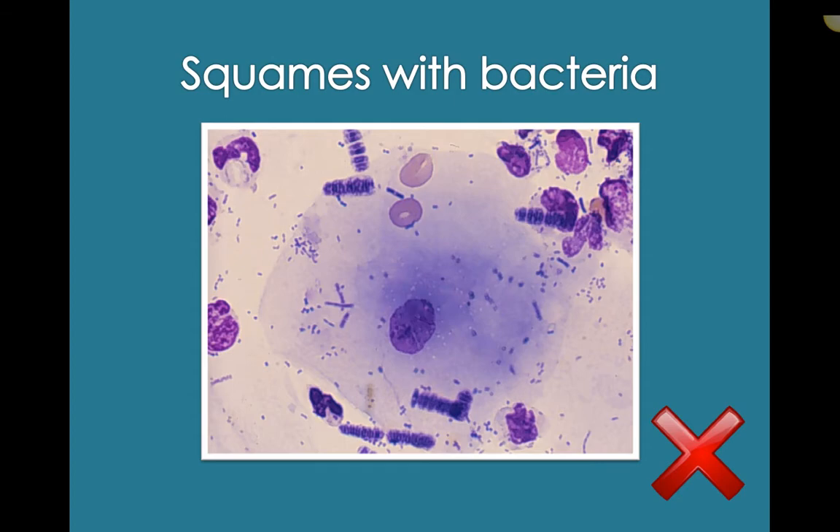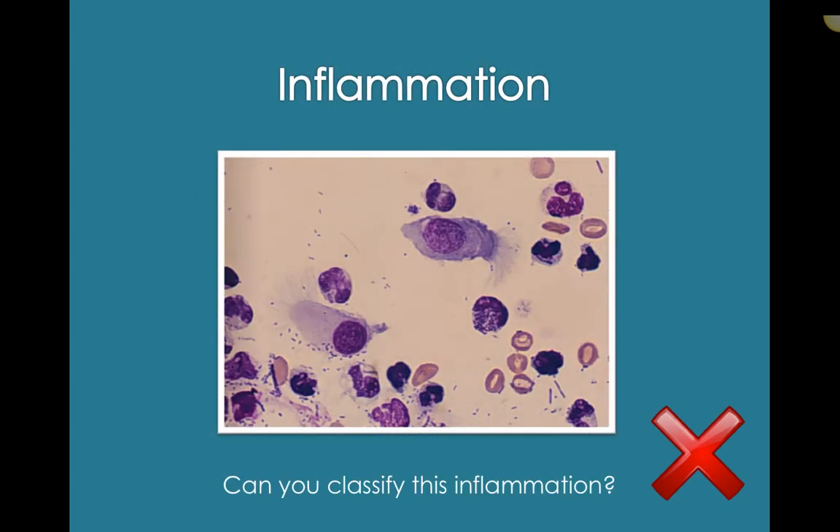Inflammation in general would be an abnormal finding. If you're seeing a lot of neutrophils, eosinophils, lymphocytes, plasma cells, or macrophages — that would be abnormal. We've got some ciliated columnar epithelial cells here, which you could see in a bronchoalveolar lavage if the tube was passed through the nose, as it's not uncommon to collect some on the way down since they are specific to the upper respiratory tract.